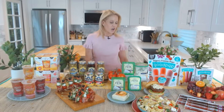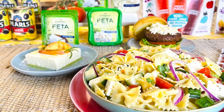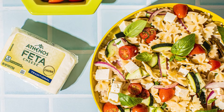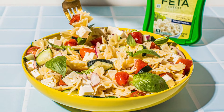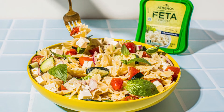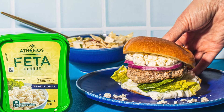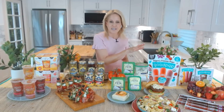Do you have any dessert to go with these great ideas? I do — but first one more savory: Athenos feta is the number one feta in the country for a reason. The feta craze continues! This is my easy feta pasta salad — it gets better over a couple of days in the fridge when all the flavors meld. Feta on everything this summer — on a burger, on the grill, in your pasta salads. It comes either crumbled or chunked. It's my favorite.